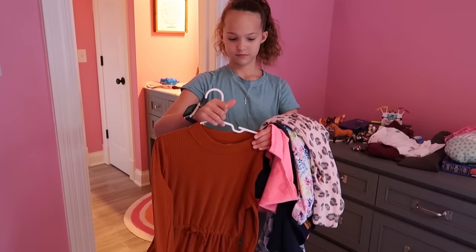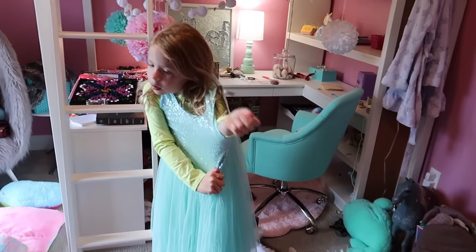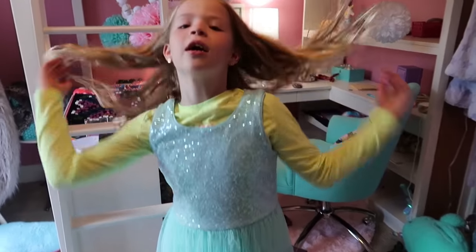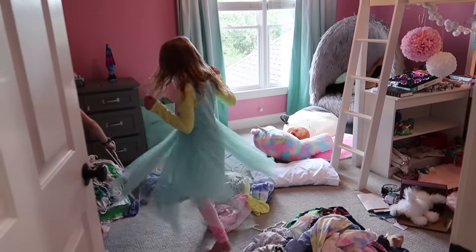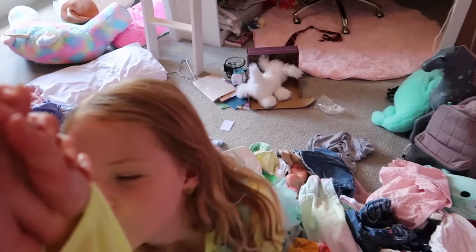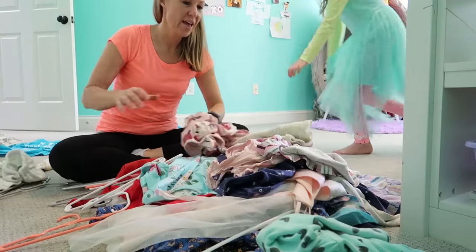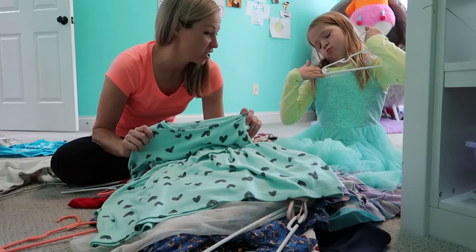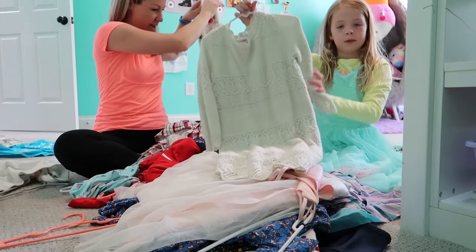I like this dress for church — that is a pretty dress for church. Maya, how many layers of clothes do you have on now? Pants, shirt, and dress. Maya, I lost you — back with me, take my hand. Back to your room, no more clothes for you, you've got plenty. Now you need to help me get all these dresses back on hangers. The good thing about having a big sister is you've got a lot of hand-me-downs.